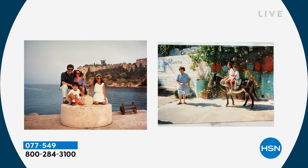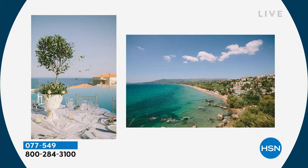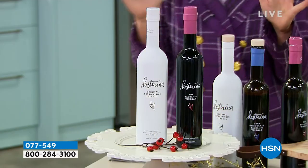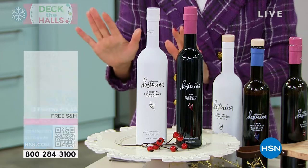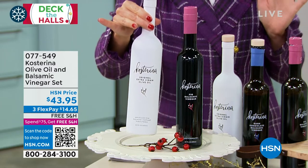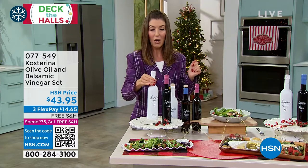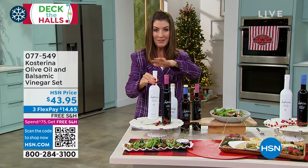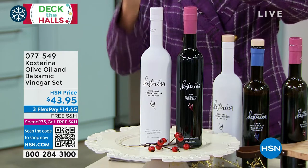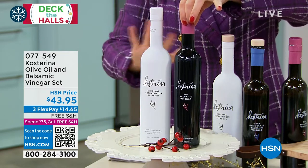It's Kostarina olive oil, plus you get the balsamic vinegar — two gorgeous bottles. The olive oil is crafted in small batches. It's early harvest, cold-pressed, unripe olives that give you the richest, smoothest olive oil with amazing flavor. The biggest bottle of Kostarina olive oil we've ever offered is right here — 33% larger, that's 16.9 fluid ounces — and everyone is getting a balsamic vinegar, the perfect pairing.